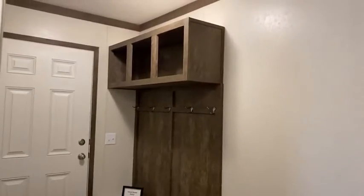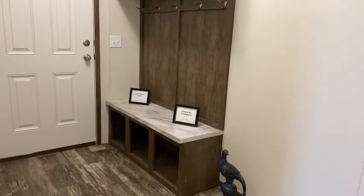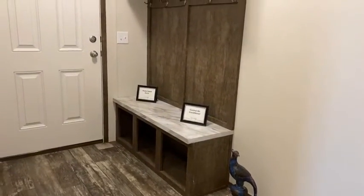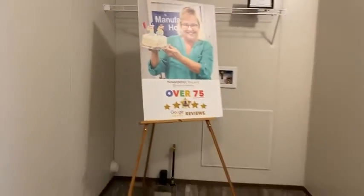Check out this built-in hall tree — I call it a sitting bench. You come in, kick off your shoes, hang up your coat. And this is also where your full-size washer and dryer will go.